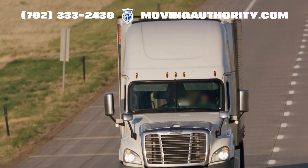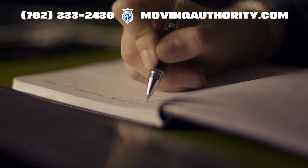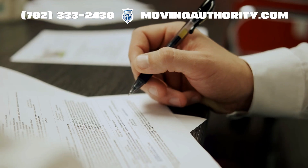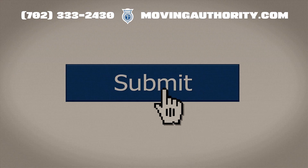After you have secured your USDOT number, you can proceed to the actual MC Authority application. This involves specifying the type of authority you need, like common, contract, or broker authority, and submitting your application online.